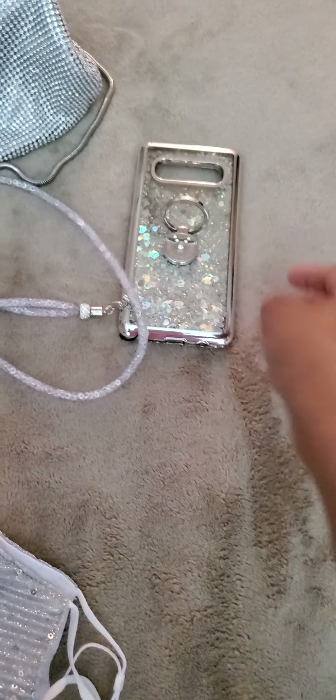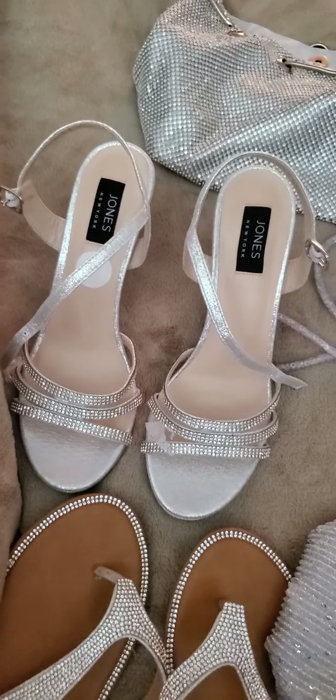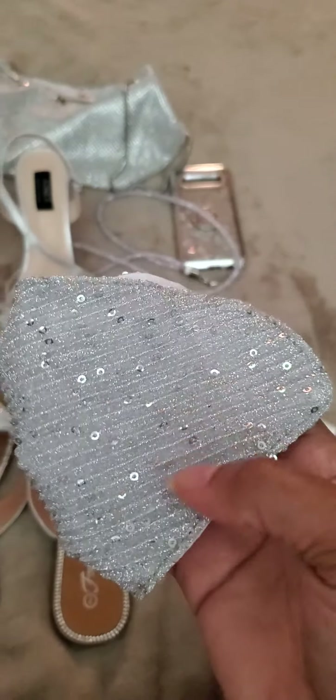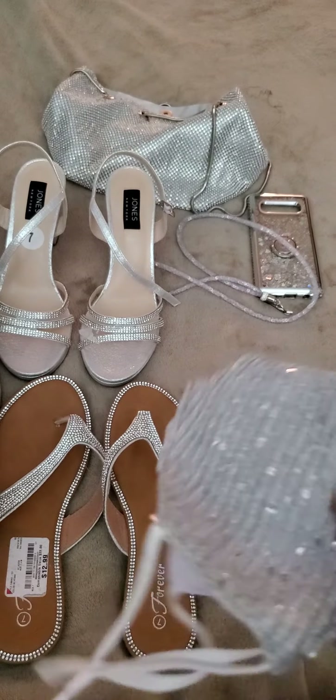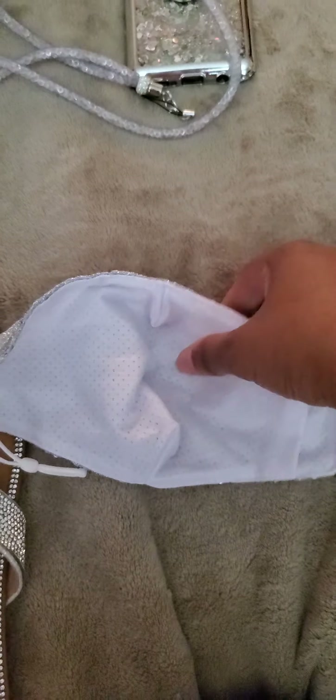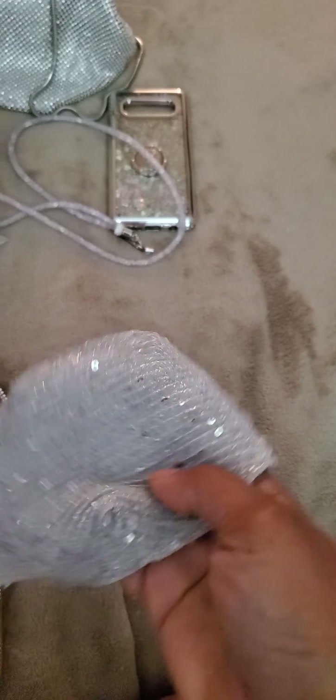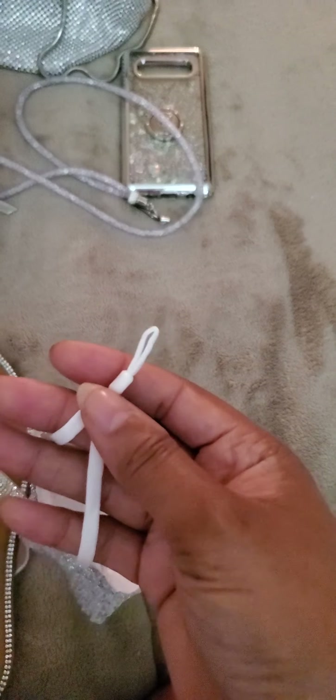The shoes — and the face mask, because yes, we still have to do that. I got this pretty silver sparkly face mask from Amazon. It has a filter pocket if you want extra protection, it's two layers, mesh breathable, and it has adjustable straps for behind the ears. So those three items all came from Amazon.